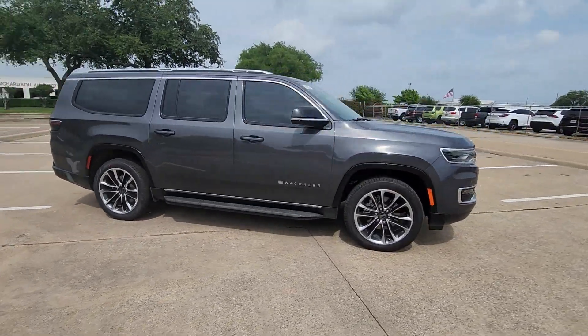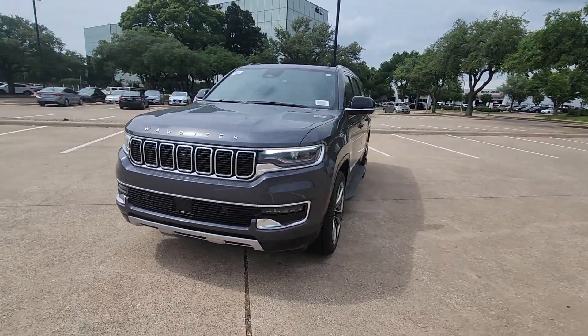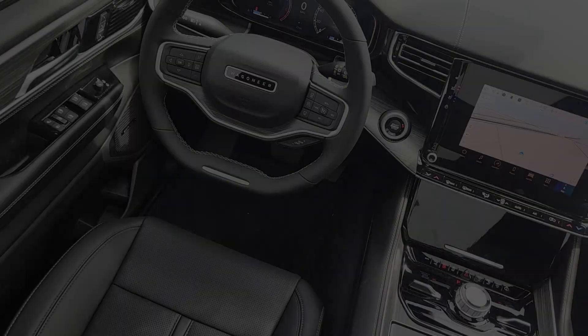These are just some of the great options this vehicle comes with: heated steering wheel, Apple CarPlay and/or Android Auto, head-up display, intelligent auto on/off high beams, and pre-collision system.